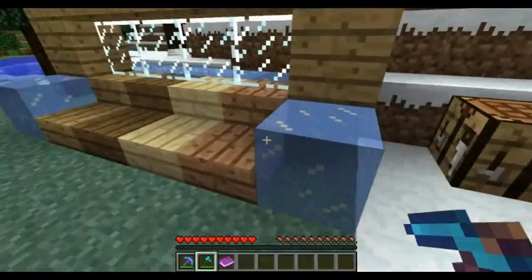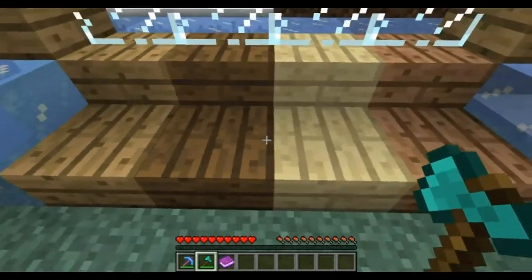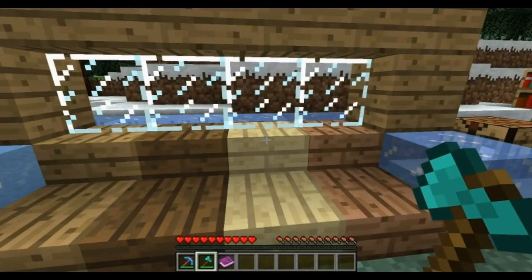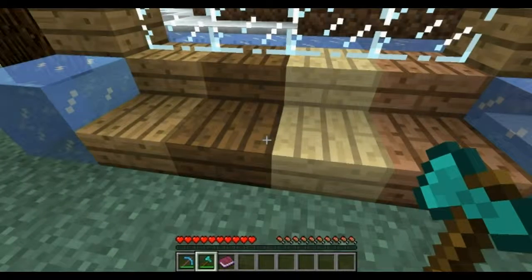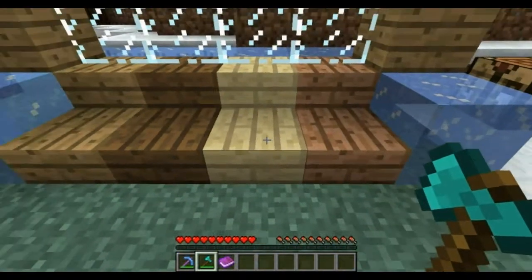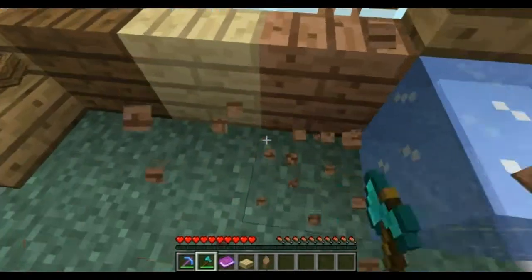The next thing is the half slabs. They now act like wood slabs and they come in every color. They don't have the stairs yet, which makes me sad because I can't really do a colored archway without the stairs. But they now act like wood, so your axe will pick these up appropriately.